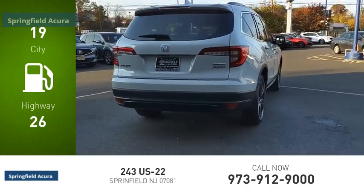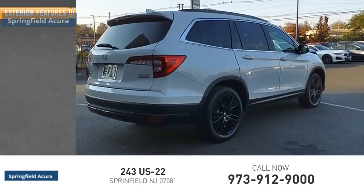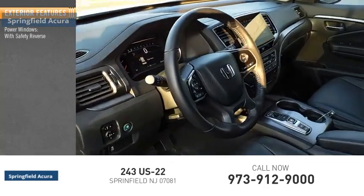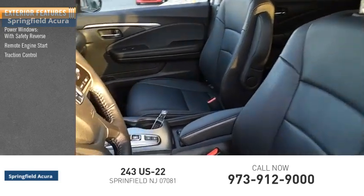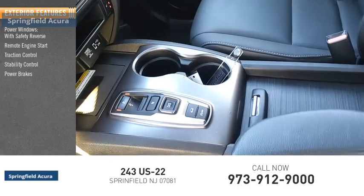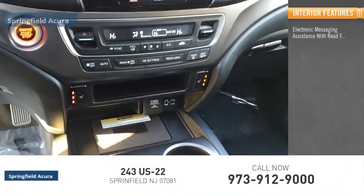This vehicle has less than 35,000 miles. Here are some of this vehicle's great options: power windows with safety reverse, remote engine start, traction control, stability control, power brakes, and braking assist. Inside you'll find electronic messaging assistance with read function.